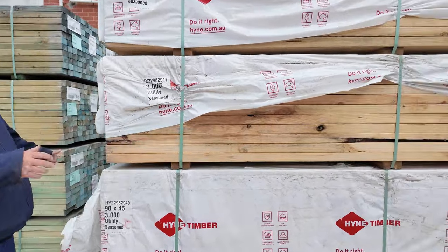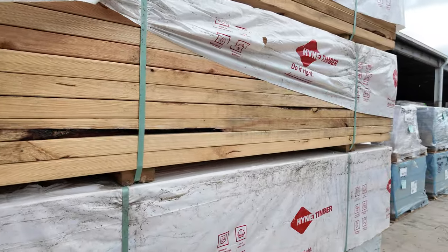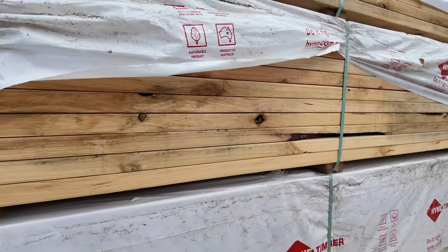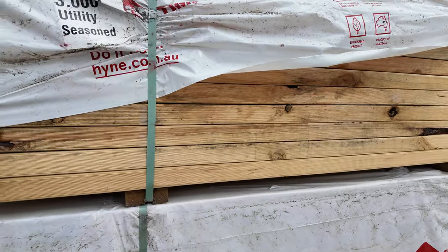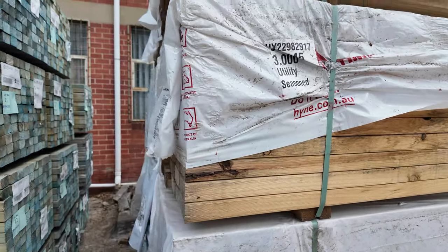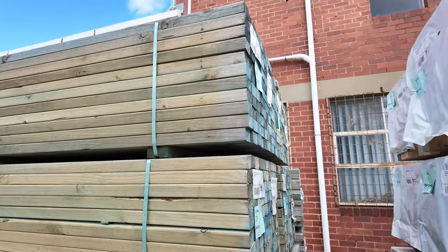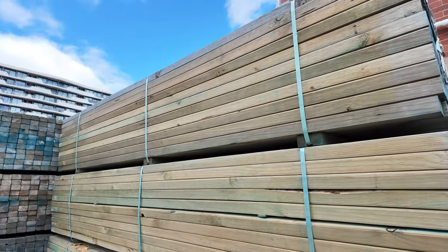Starting right over here — have a look at this. We've got three B-doubles of clearance stock in tomorrow. This is some of it here right at the start. Some of your 90x45 utility pine 3 metres, then we've got a whole heap of 70x45 MGP10 T2 M10, three metre lengths there as well.